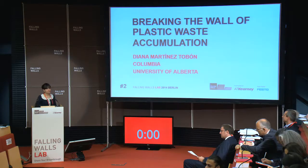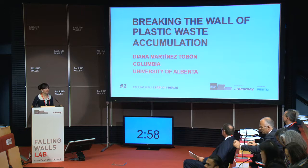Plastic waste accumulation, qualified in the Alberta lab. Diana Martinez-Tobon, University of Alberta, Canada.